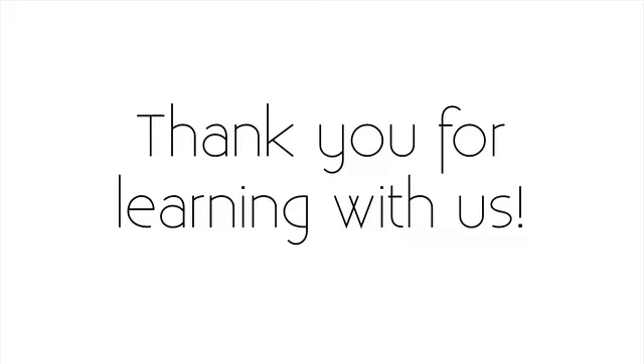I look forward to seeing you again, and thank you for learning with us.